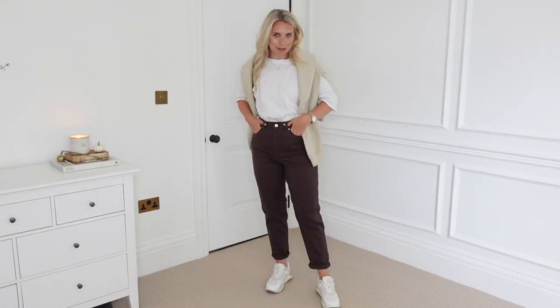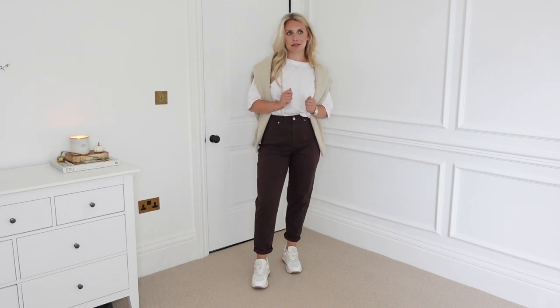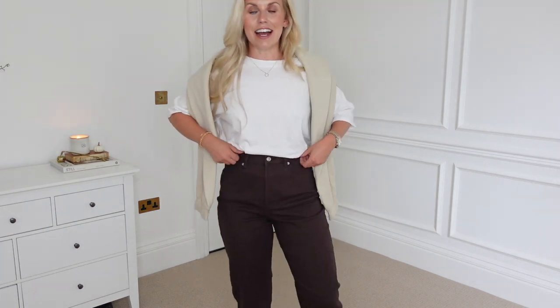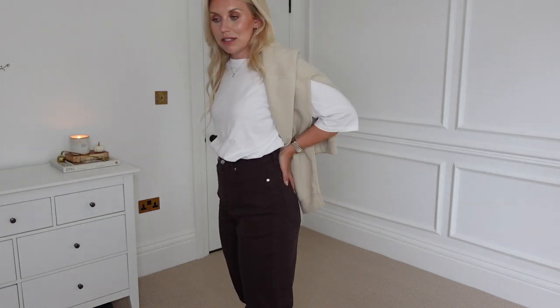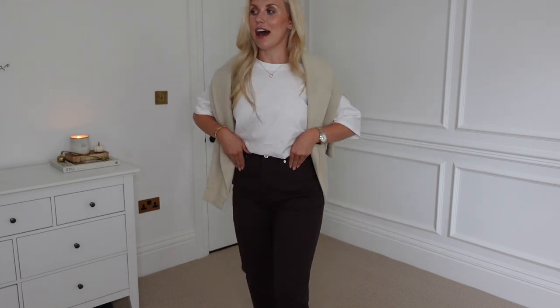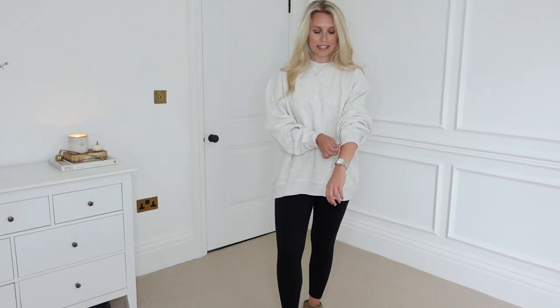I feel like I got the absolute steal of the century with these jeans — they were only £14.99. I think they're called the mom-style loose-fit twill jeans in chocolate brown. I've just rolled up the ends, which I prefer that look. I did size up to a 12 and they are a little bigger around the waist — there's plenty of room — but I'm going to stick with the 12 because if jeans are tight and restrictive I just won't end up wearing them. I've paired it with a basic white tee, a basic sweater thrown over my shoulders, and my Anine Bing trainers.